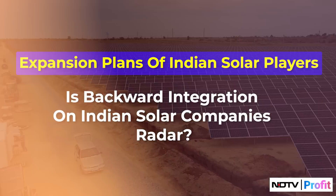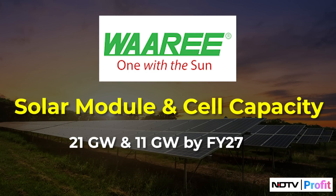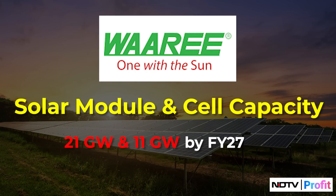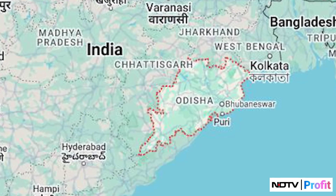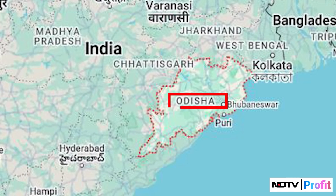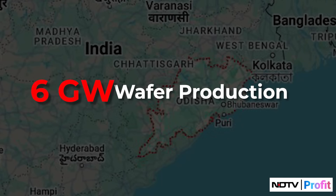Four companies are leading the way. The first is newly listed Waaree Energies. The company not only plans to grow its solar module and cell capacity to 21 GW and 11 GW by FY27, but it also managed to raise funds via its recent IPO. These funds will be used to set up an integrated plant in Odisha, which will have a 6 GW wafer production capacity.